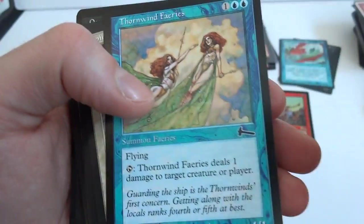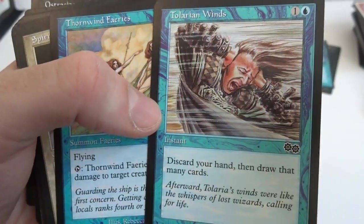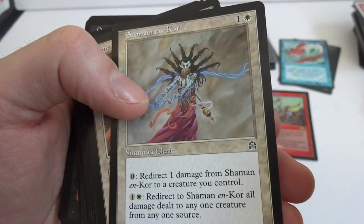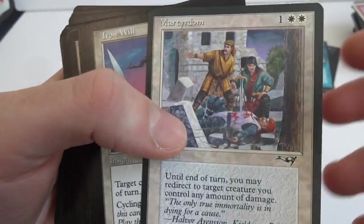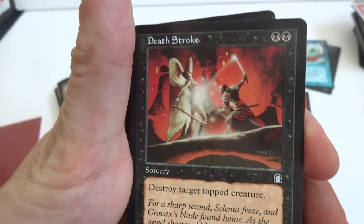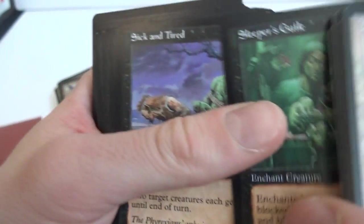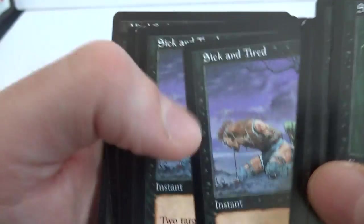Bottomless Pit, Brush with Death. Tolarian Winds — discard your hand and draw that many cards. That's awesome. Some really cool cards in this lot — just a really cool collection. Iron Will. A lot of the older sets too. Bunch of Deathstrokes — two black: destroy target tapped creature. This angel was tapped and she got sliced in half. Sick and Tired, Swat — bunch of swats. Sleeper's Guild, Sick and Tired again.